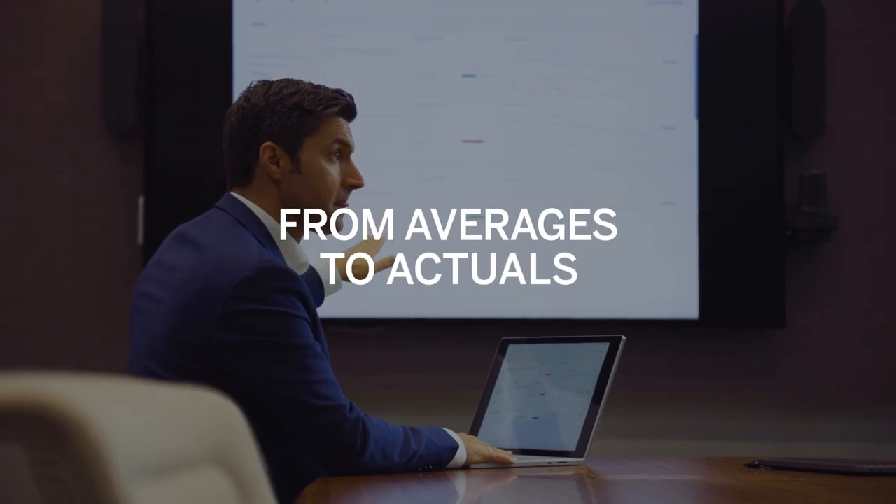Think of this journey as the move from averages to actuals. What you need now is accurate, auditable and reliable financial and non-financial data. And you need insights from that data to make specific changes to the way you run your business end-to-end.